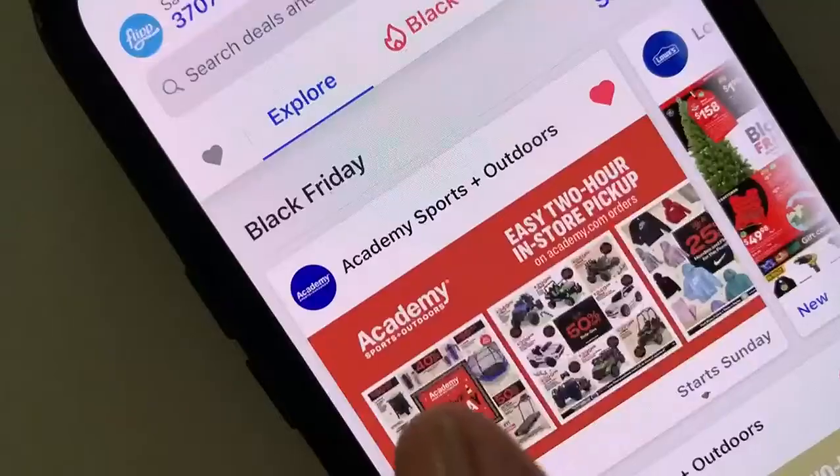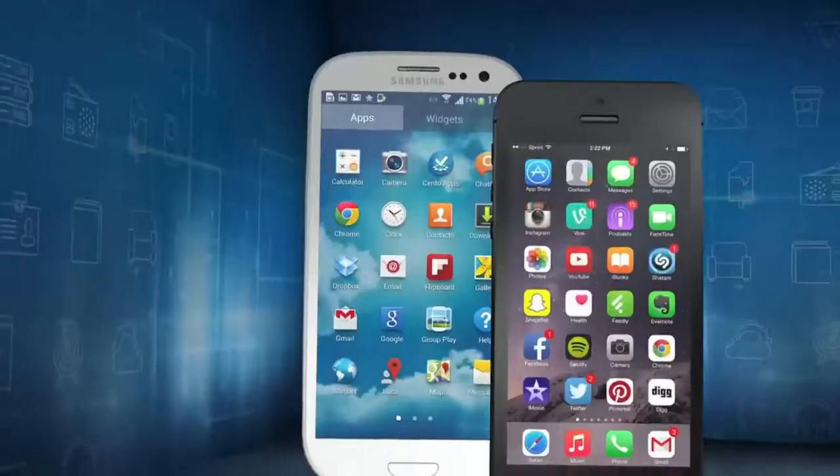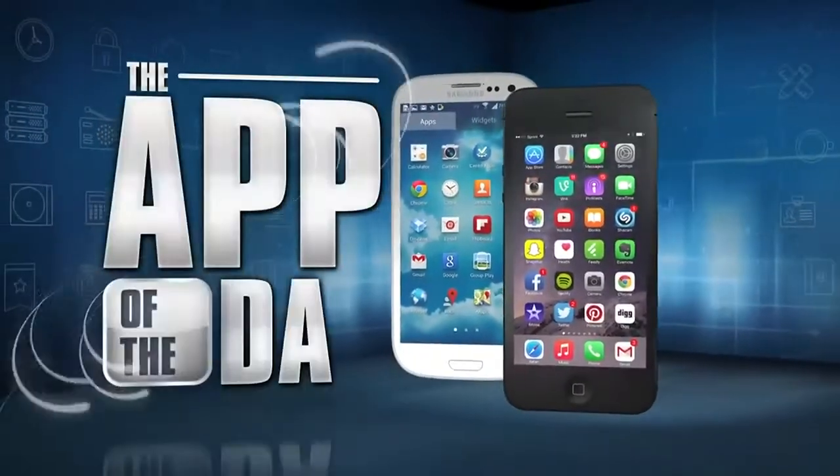Flip is a free app that can save you time and money, especially in stores and on Black Friday. I'm Jamie Tucker and Flip is the app of the day.